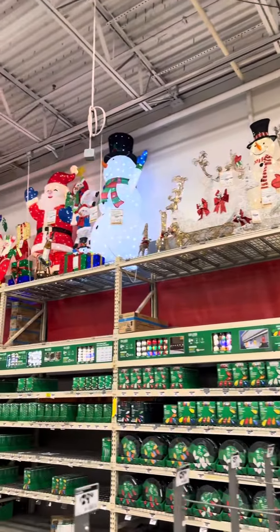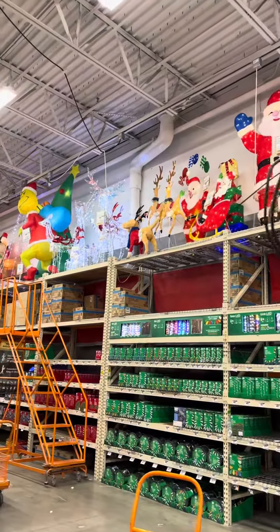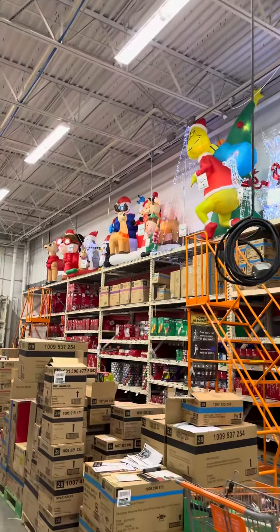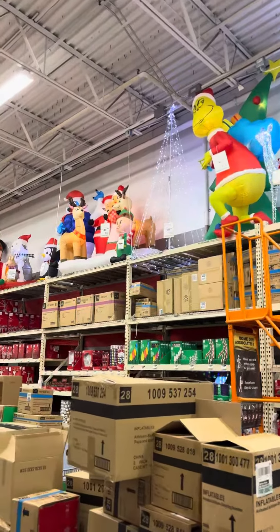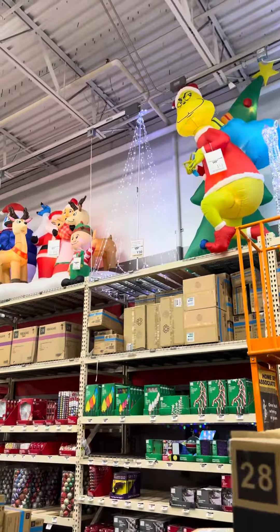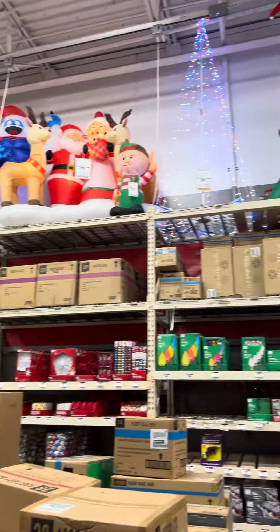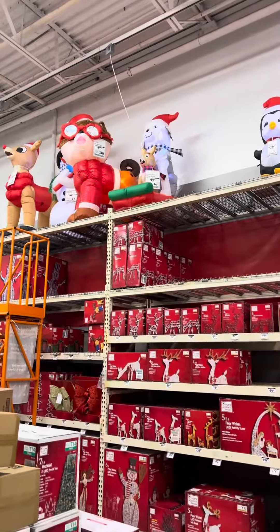Is Christmas decor available at Home Depot? Look at that — look at the Grinch. Let's see how much he's going for. The Grinch is sneaking, he's stealing the Christmas toys and stealing the Christmas tree.